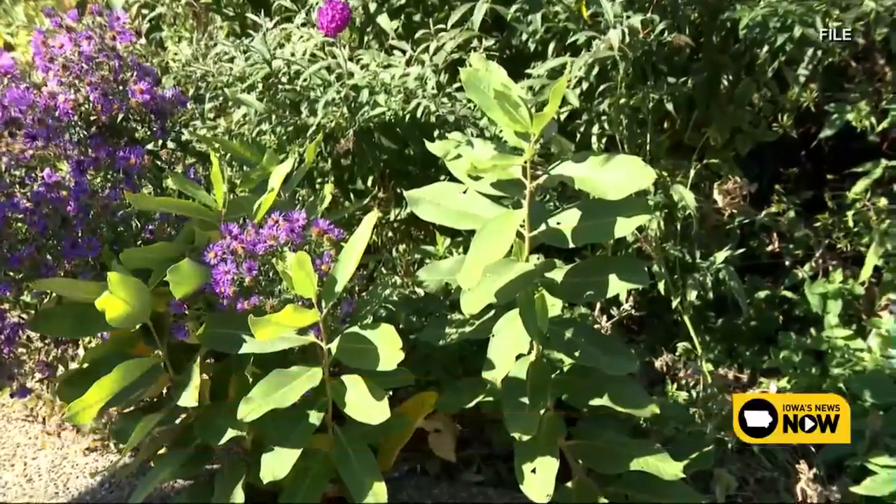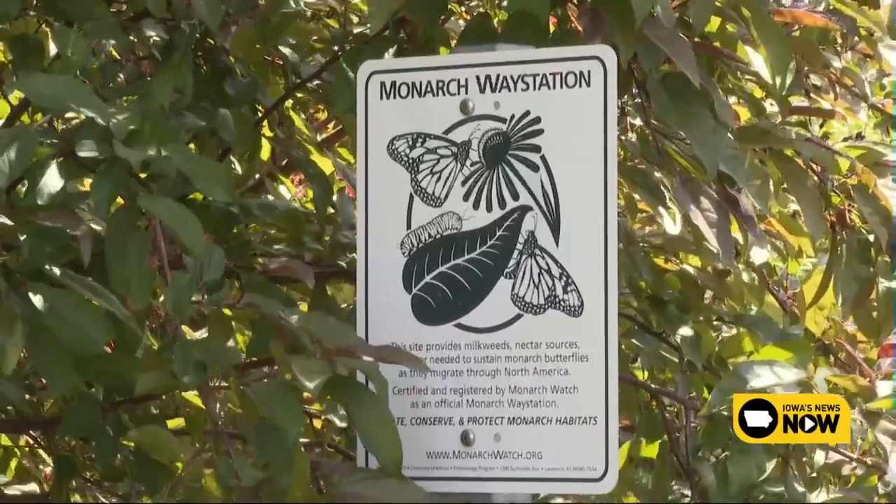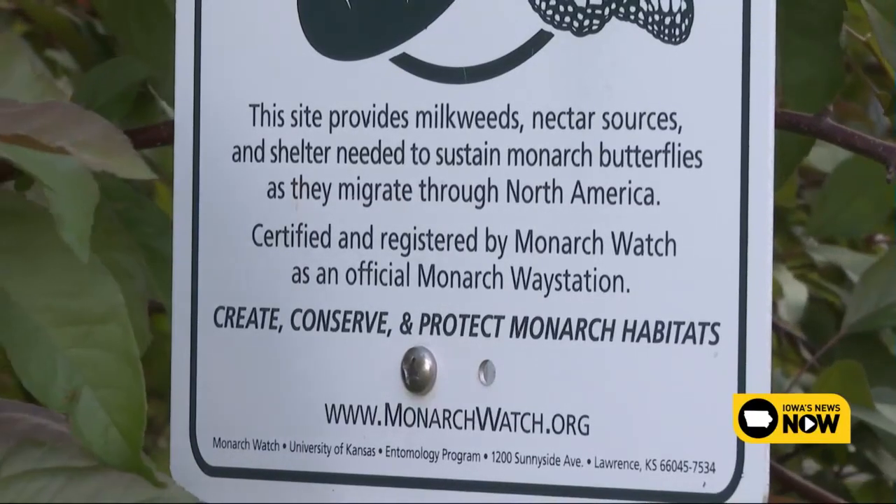Milkweed, which blooms in the summer, is the primary food source for monarch butterflies, supporting both caterpillars and adult butterflies. Prairie blazing star or goldenrods are options that bloom in the fall.